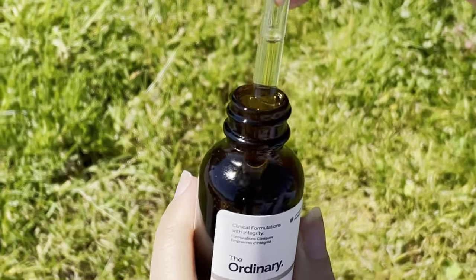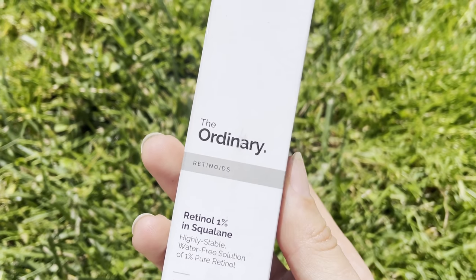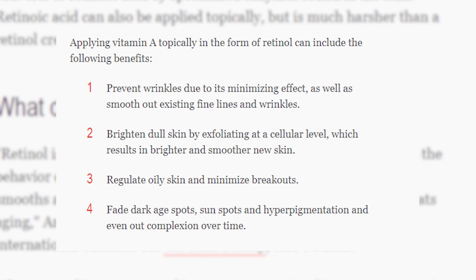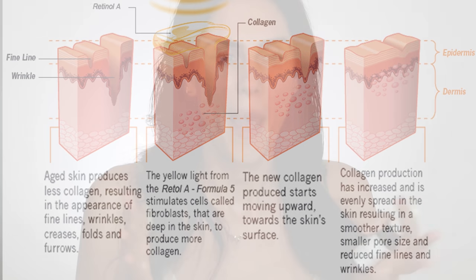Would this even be an Ordinary video if we didn't talk about this product and ingredient? The gold standard ingredient in dermatology is from the retinoid family, and this right here is the Retinol in Squalene 1%. This is a water-free version of pure retinol. We know that retinoids are amazing for the skin. In dermatology, at the highest concentrations, they are prescription. They help with acne, hyperpigmentation, scarring, fine lines, and wrinkles. Retinoids go into the skin and work on the cellular level — they cause our skin cells to turn over faster and be plumper and basically renew themselves quicker.